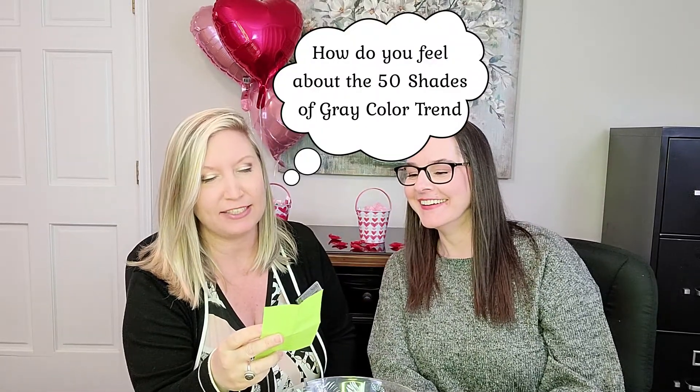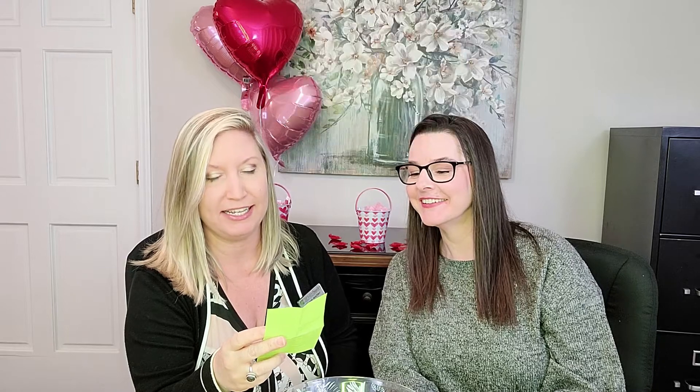How do you feel about the Fifty Shades of Grey... What? What did I do? Somebody else had to do this. How do you feel about the Fifty Shades of Grey color trend, in or out? That's funny. Was that you or Carol Ann? I don't know. That had to be Carol Ann. I don't look like my handwriting.